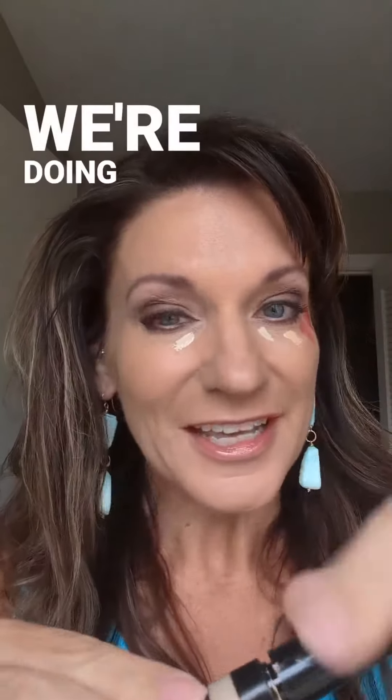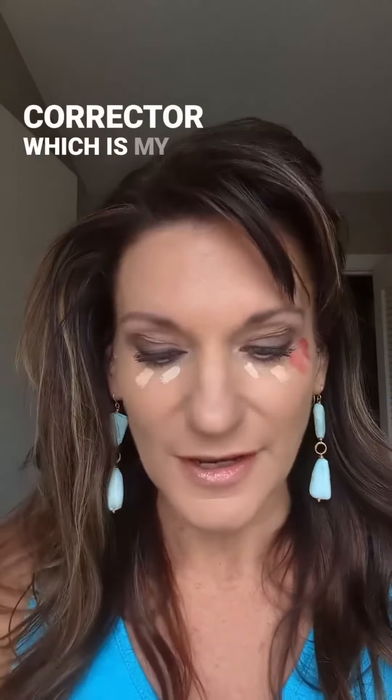Here's what we're doing: concealer in your true shade, a shade lighter concealer, and then under-eye corrector as the next shade up. You can use cream blush here — I'm using a hydrating lipstick in Festive Pink and Fuchsia Dreams. Anything in that ombre palette, light to dark.